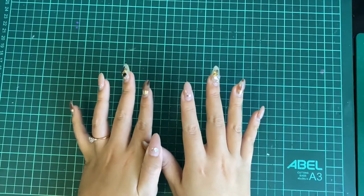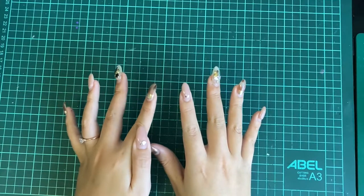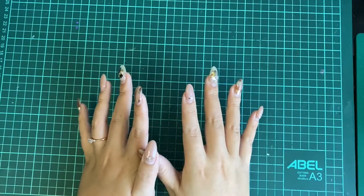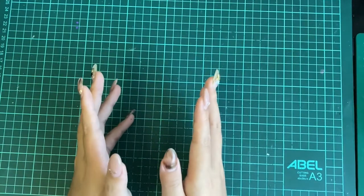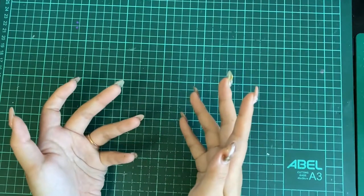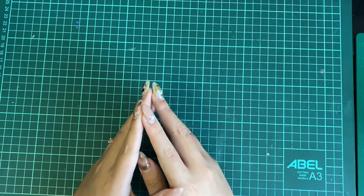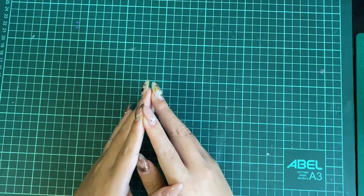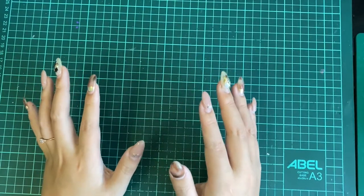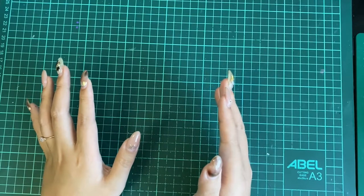However, Inktober is about growing, improving, and forming positive habits. So the more you're consistent, the better. Post a drawing on any social media account you want, or just post it on your wall at home. The point is to share your art with someone and see yourself improving your skill. After Inktober has been held for so many years, many artists also create their own prompt list.